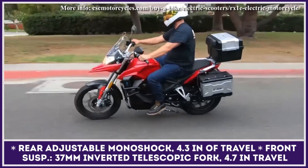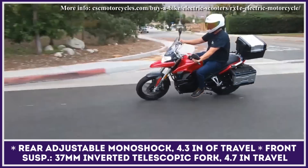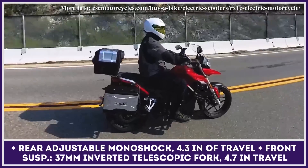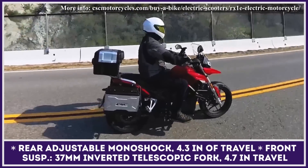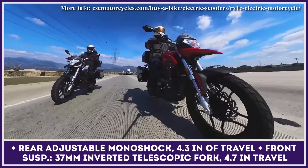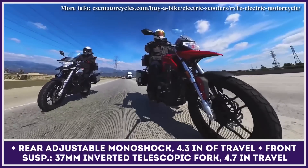The RX1E's powertrain also supports a reverse gear for navigating tight spaces and an electronic cruise control system. This model comes with a good deal of quality components, namely a halogen headlight with LED running lights in the corners, and a backlit LCD speedometer and information panel.